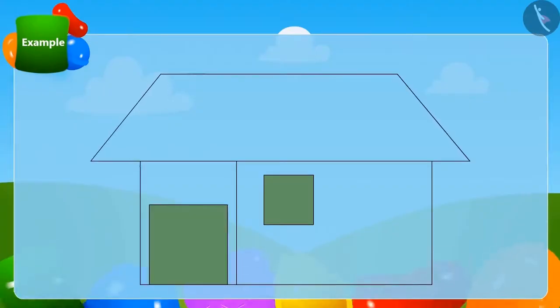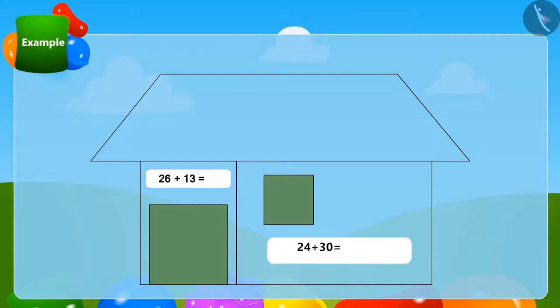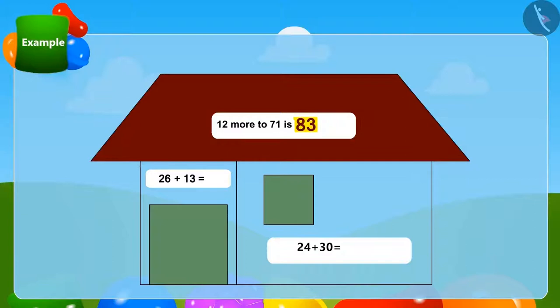Children, we will play a fun game and try the method we learned in the previous lesson. Some puzzles are written in this house — can you solve these puzzles using the method of quickly adding two-digit numbers? With the correct answers to the puzzle, that part of the house will be filled with color.